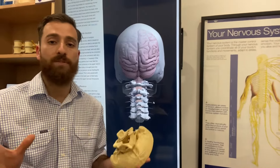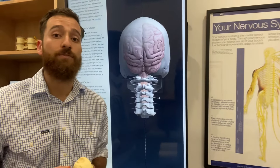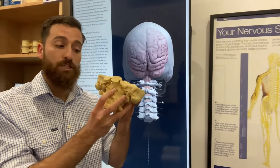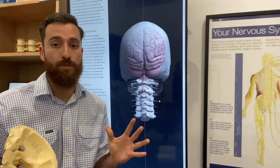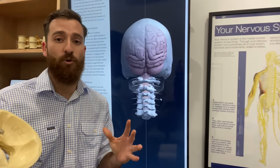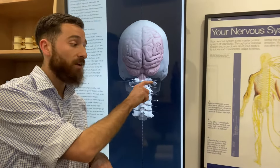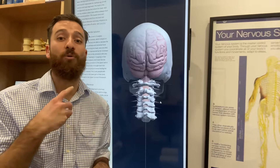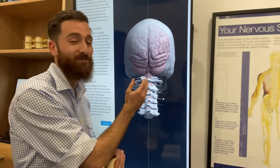Upper cervical adjustments are very specific, very gentle, and very different from traditional chiropractic adjustments to the upper neck. There's no rotation or twisting, and there's no popping or cracking noises. At each appointment, an evaluation is performed to determine if there have been any neurostructural changes in between visits that would require a specific adjustment to realign the upper cervical spine.